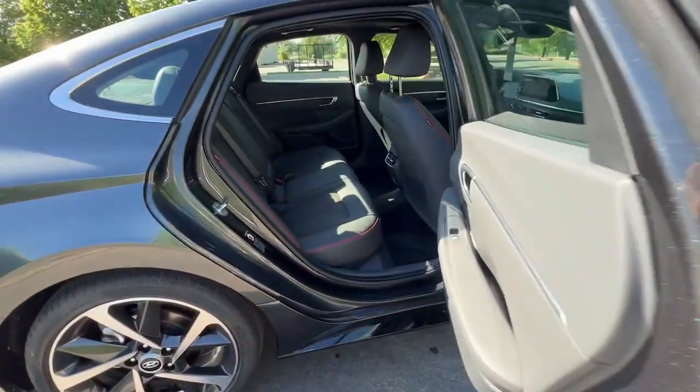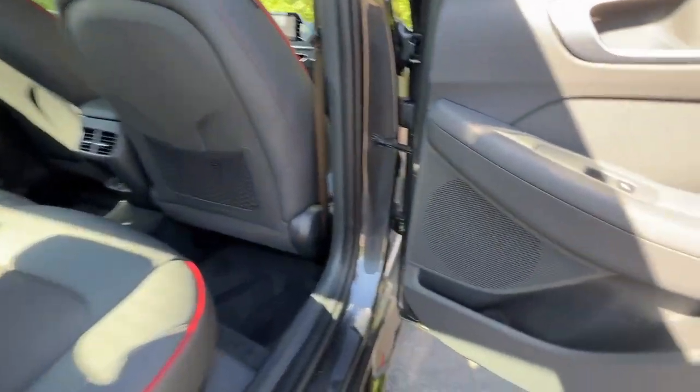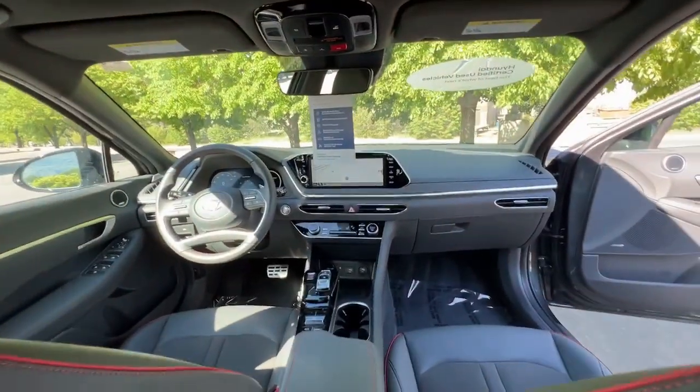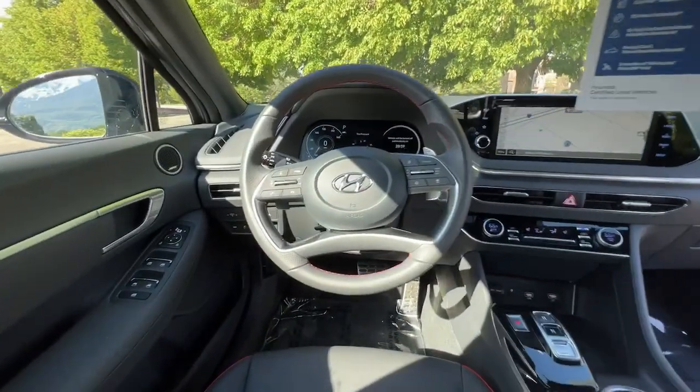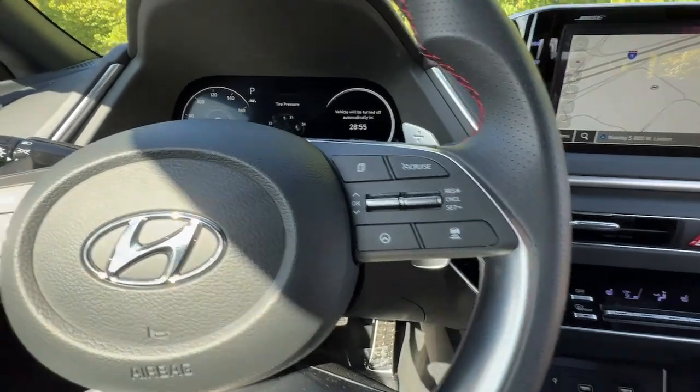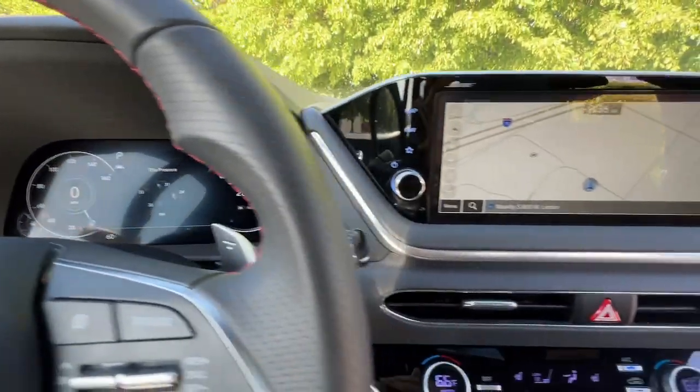The following are some of this vehicle's highlighted options: Apple CarPlay and/or Android Auto, navigation system, moonroof, keyless entry, heated mirrors, satellite radio, aluminum wheels, heated front seat, alarm, and electronic stability control.